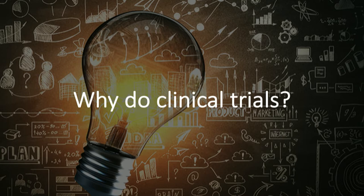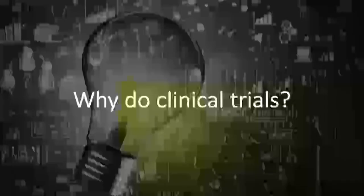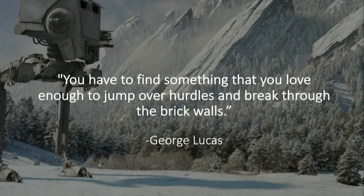Thirdly, as part of being in clinical trials, there are opportunities for publications and poster presentations. All these benefits combined are very exciting. However, clinical trials are often riddled with certain hurdles, and protocols can be very specific, so it's something you have to love to do long term. To evoke George Lucas: you have to find something that you love enough to jump over the hurdles and break through the brick walls. Sometimes clinical trials may feel that way, but hopefully you love it enough to persist.